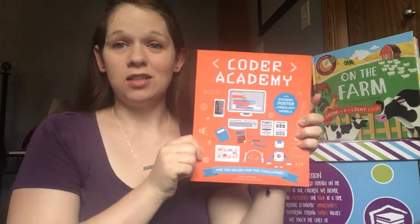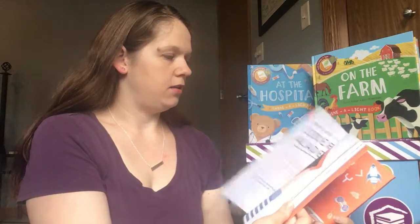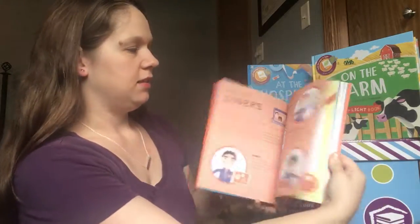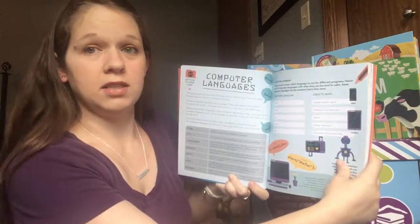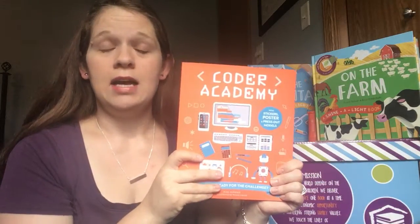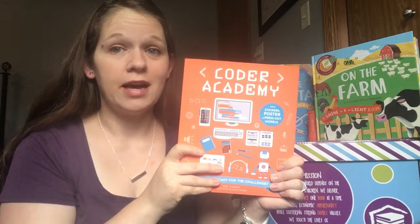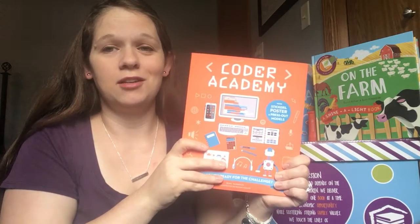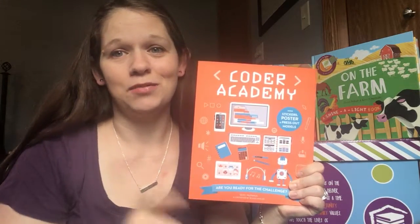One of my absolute favorite series, and I can't wait for my kids to be old enough to enjoy, is our Academy series. This is Coding Academy, and on each page it gets detailed about the different things that you do, how to use computer language — and all of this is beyond me, so I'm sure when I give it to my kids, they'll teach me. We have all kinds of topics, from veterinary to science, and we just released Chef Academy, which I'm so excited about because I love cooking with my kids. I hope you enjoy these — please ask any questions. I would love to find the perfect nonfiction book for you.